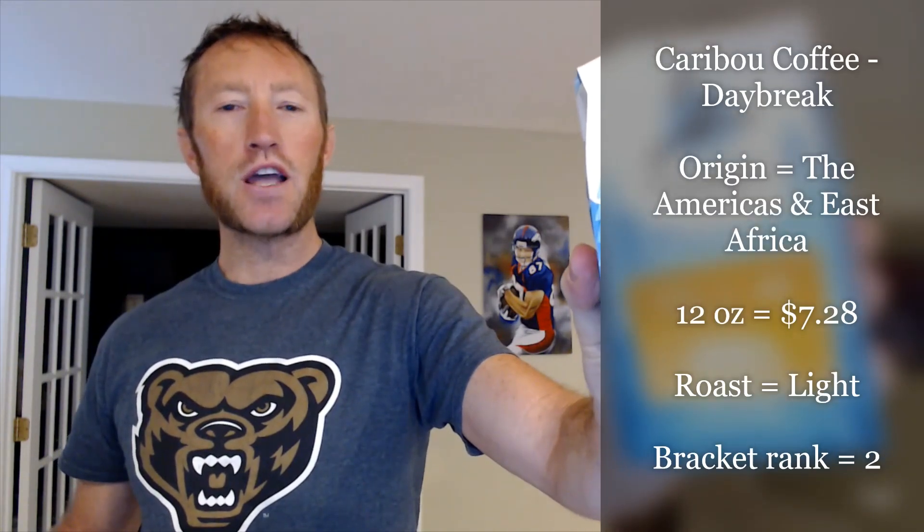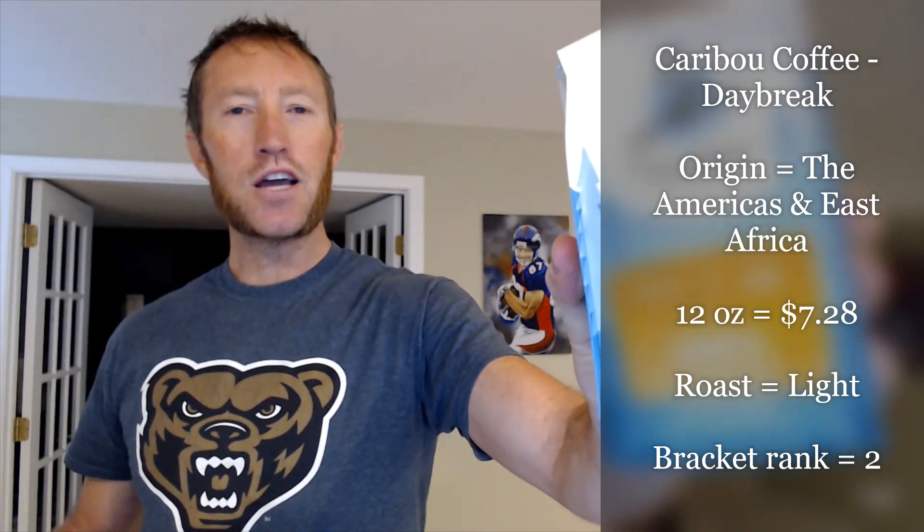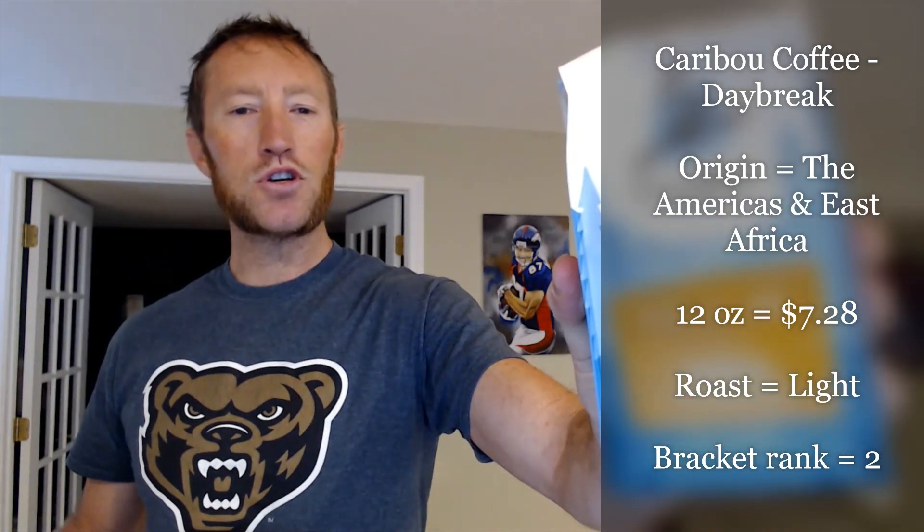Let me introduce the competitors for Round 3 — we've got some delicious coffees waiting to be tasted. First off, we have Caribou Coffee, called Daybreak. The origin is the Americas and East Africa. 12 ounces goes for $7.28. It's a light roast, and they were ranked number 2 in my brackets.